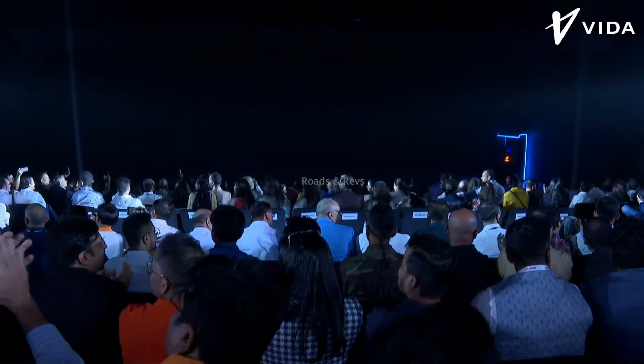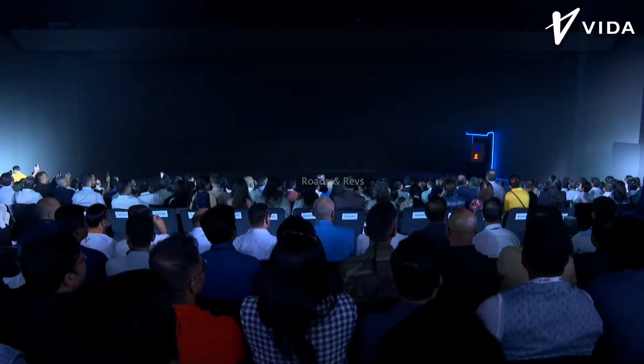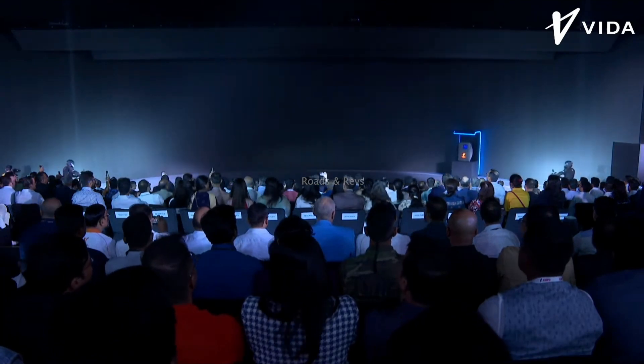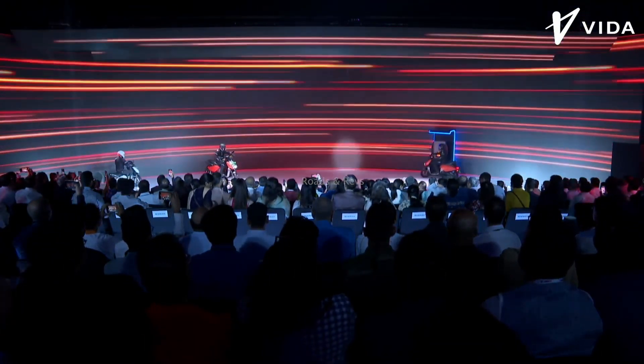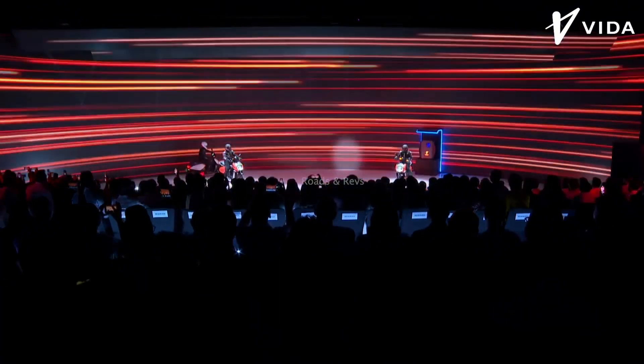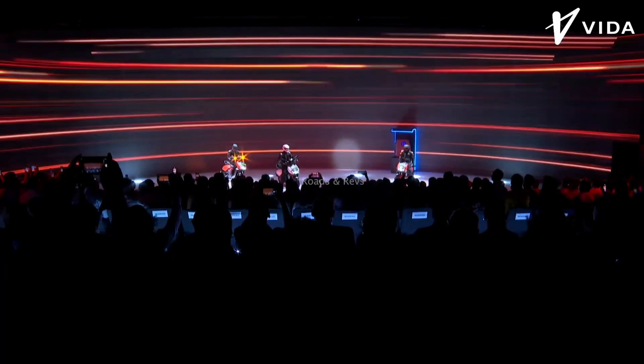This is the first ever product from the Vida brand — the Vida V1. This is an electric scooter, and this particular model is the Vida V1 Pro.